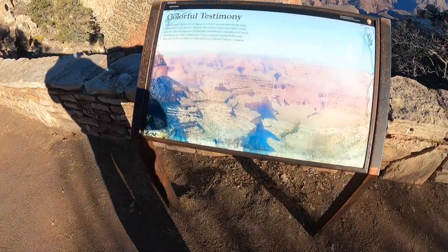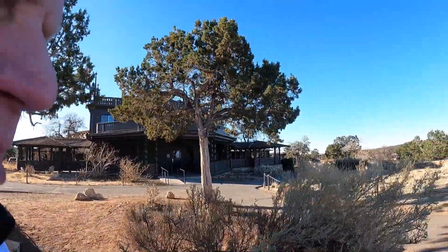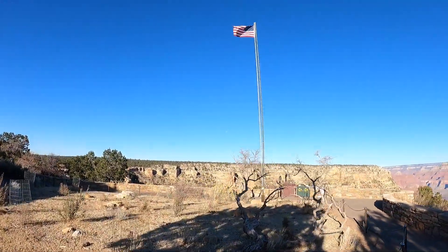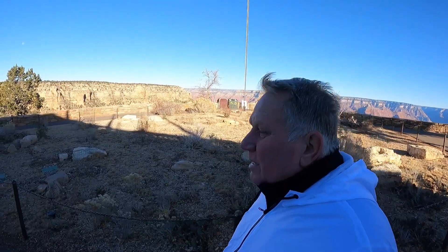We're back at the rim — you just can't beat it, especially when the sun first came up this morning. There's a colorful display explaining the different rock colors. Walking around the back side of the El Tovar, there's a little garden with a flag. They've got cages around certain bushes because the elk have been munching on them.